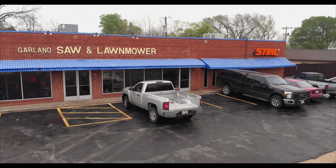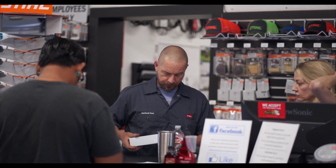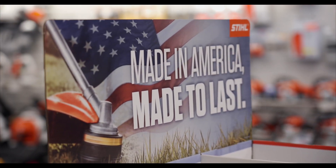The story of Garland Sawn Lawnmower started back in 1949, so their heritage of taking care of their customers runs deep. They launched their relationship with Steele back when Reagan was still president. So if it's experience you're looking for, you'll find that here.